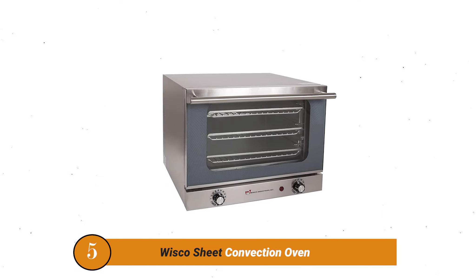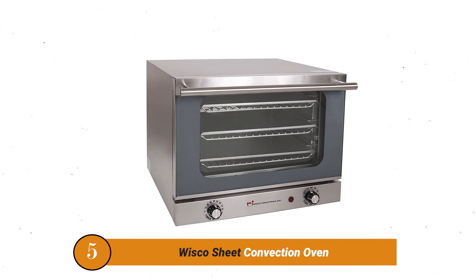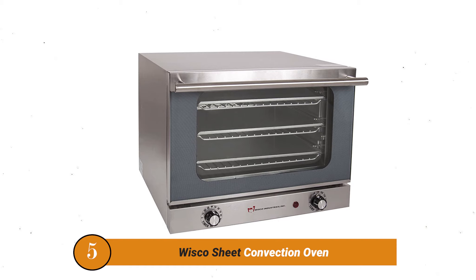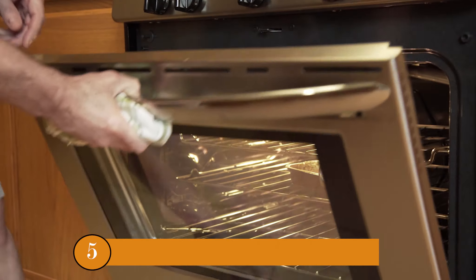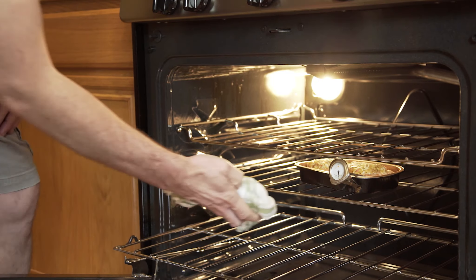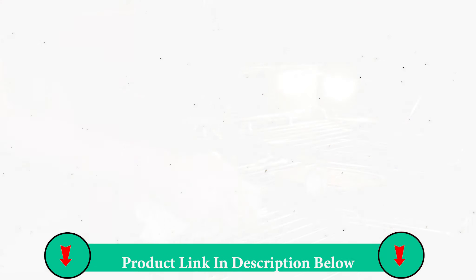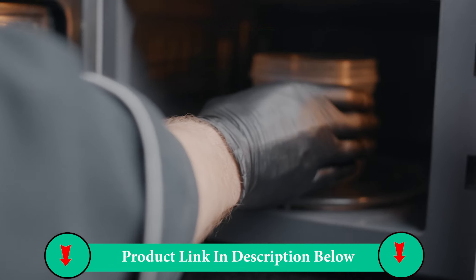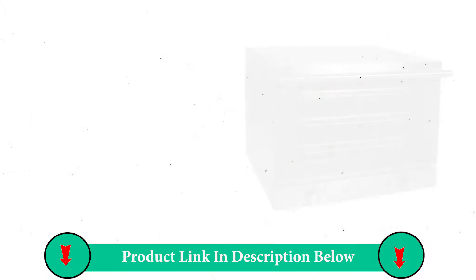Number 5 Product: Whizko Sheet Convection Oven. This streamlined commercial convection oven is a superb selection for a small kitchen, and it may hold up to three standard full-size sheet pans. Both the stand slides and the door are removable, so any spills are a breeze to wash up. The unit also includes three baking trays and three wire racks.